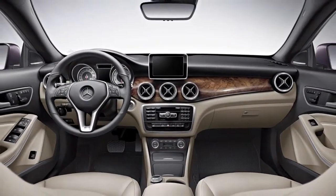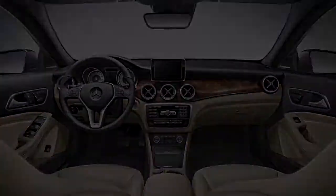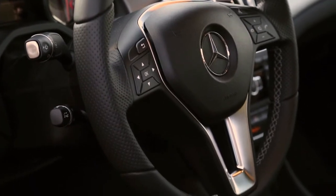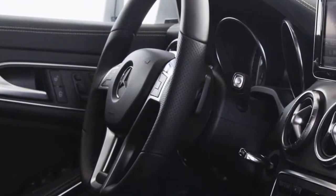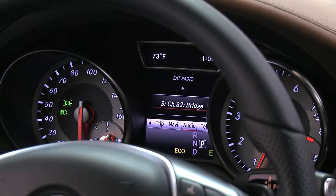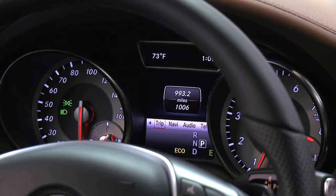The CLA cockpit is designed to put the driver in touch with the car, the road, and the world. The thick three-spoke wheel, wrapped in Nappa leather, puts you in charge of the car's sporty handling and a lot more. Shift paddles put all seven speeds at your fingertips, and multi-function buttons put features like hands-free Bluetooth, audio controls, and an illustrated color menu screen within the silver-faced gauges — all standard — right at your thumbs.